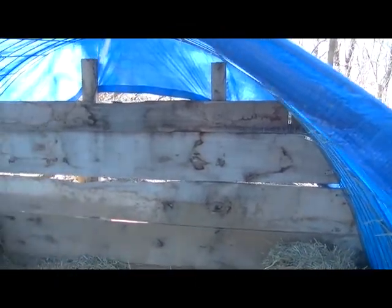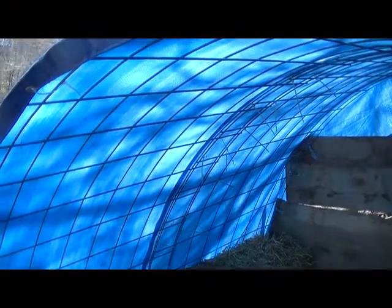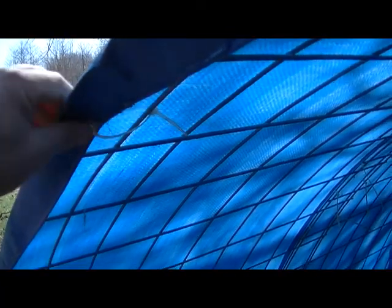The back wall is a wind break that faces to the west. The opened end is to the east. The tarp itself is zip tied all along the edges to hold it down so it doesn't flap, and the hog panels themselves are zip tied together so that they do not move.